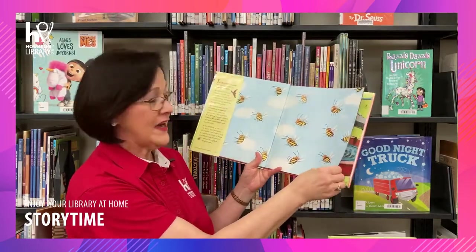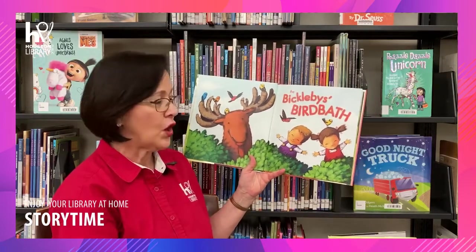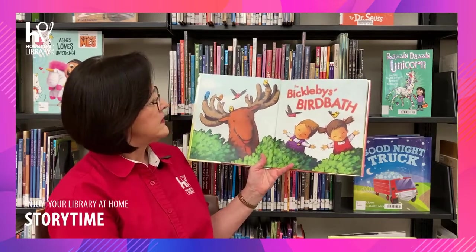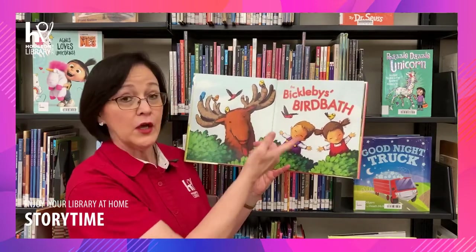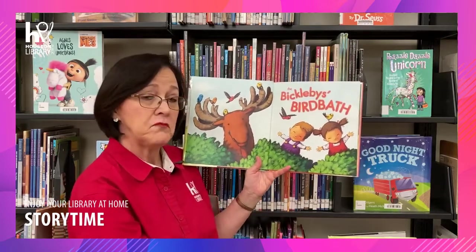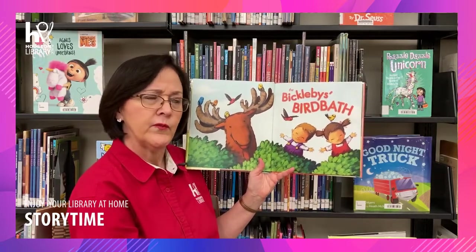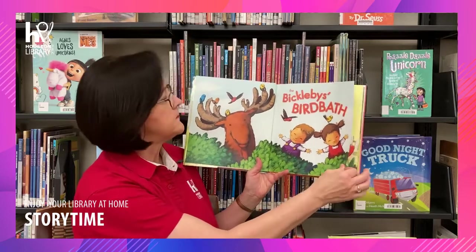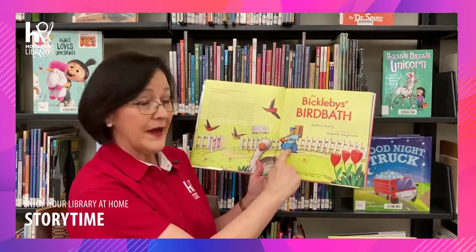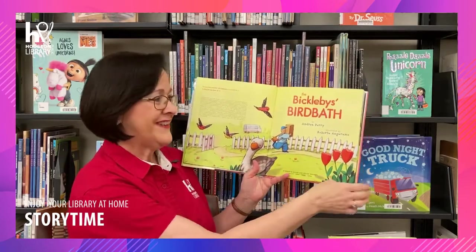Let's find out what The Bickleby's Birdbath is all about. Let's use some context clues. So in this picture I do see lots of birds, which is good — you need that for a birdbath — and some children, they're always great in a story. And then there's a moose. Not sure about the moose. We'll find out. Looks like we might have a mailman in our story and even a goose. Let's begin.